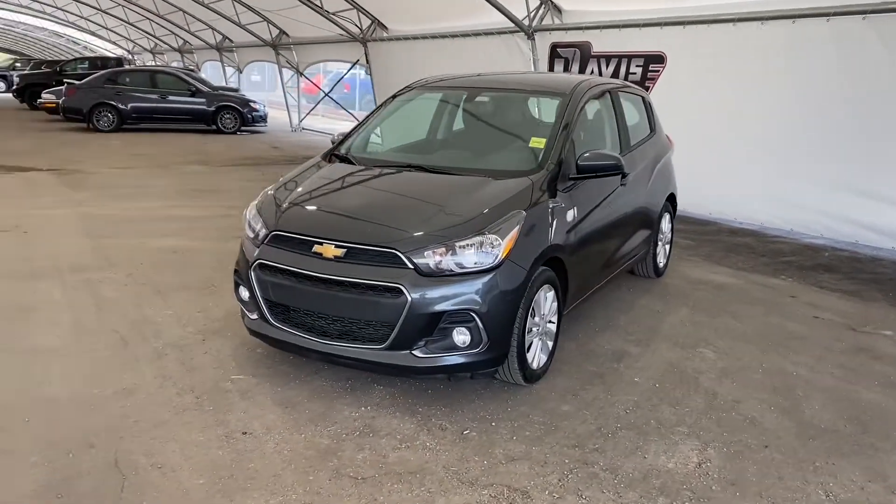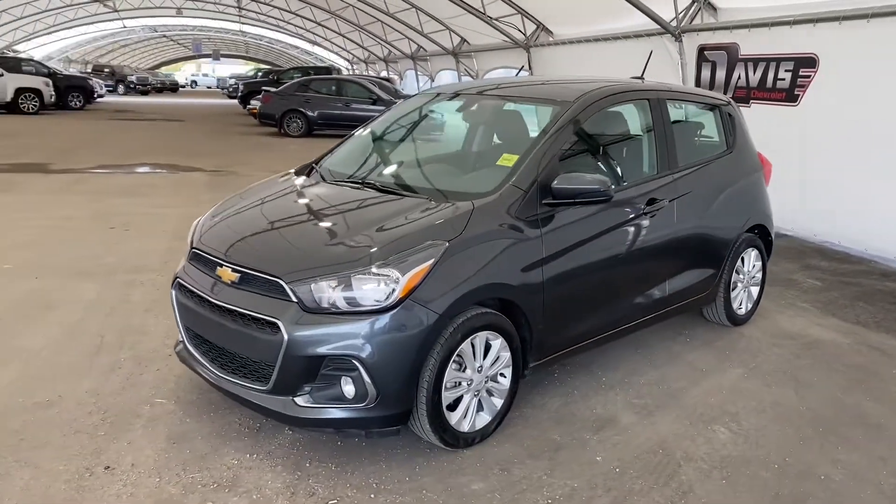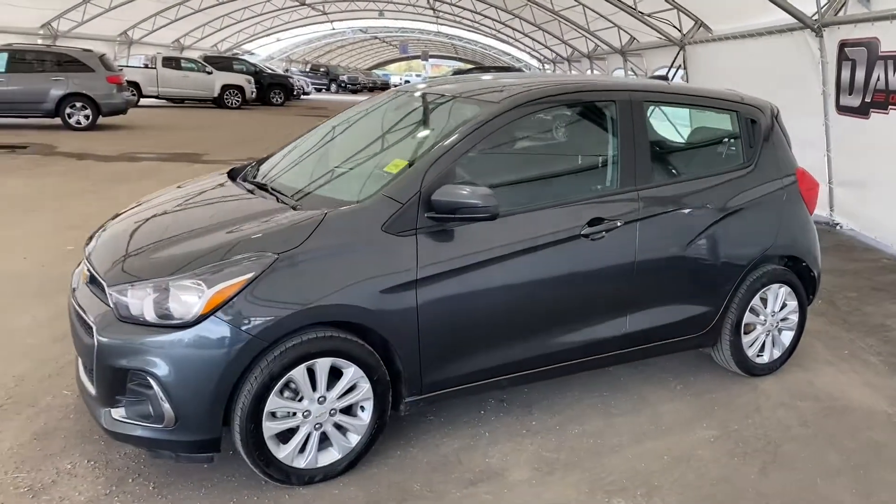Hey everyone, so right now we are looking at a pre-owned 2018 Chevrolet Spark LT.